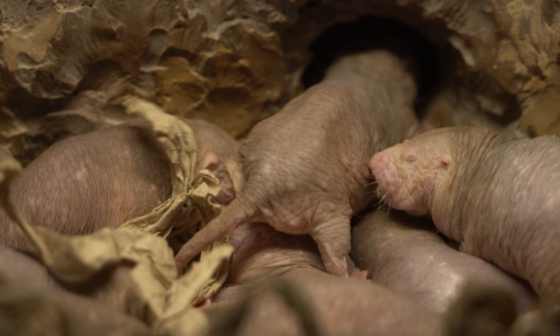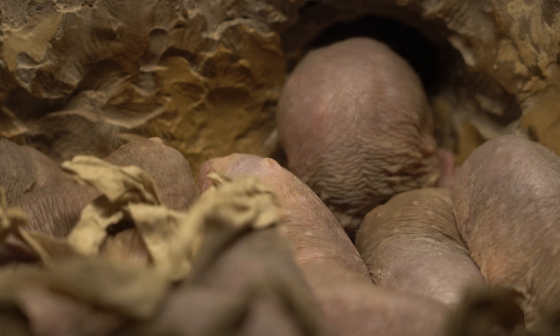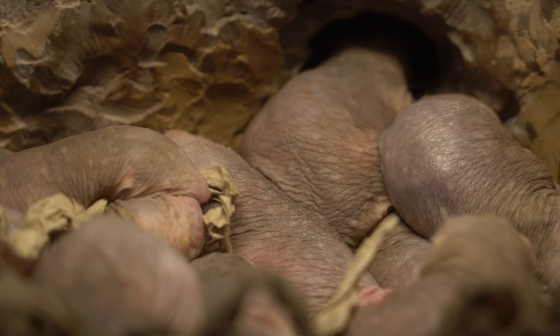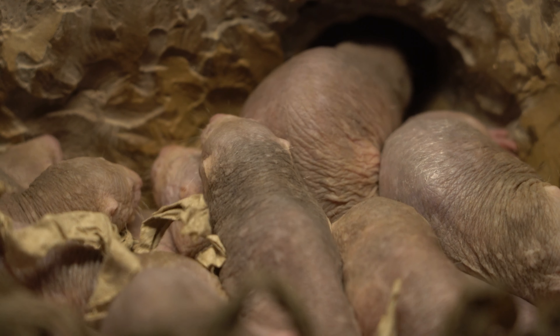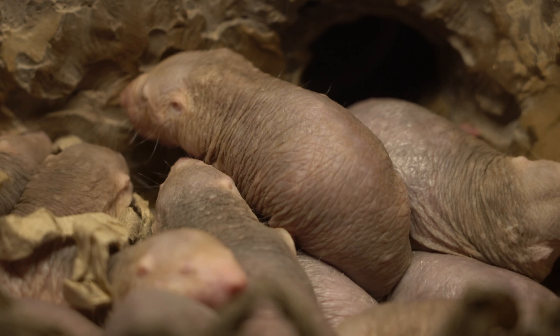It can't get through because another mole rat is blocking its way, but it actually gets through. So these are the mole rats that are actually sleeping. If you want any more information, just leave a comment below and I'll respond. Thank you very much.